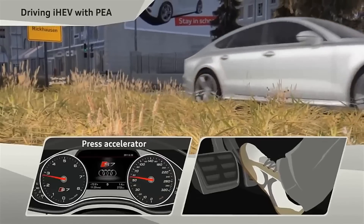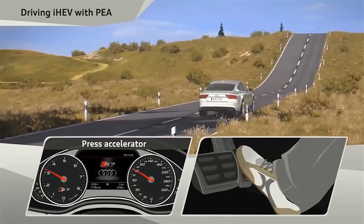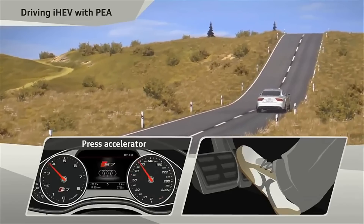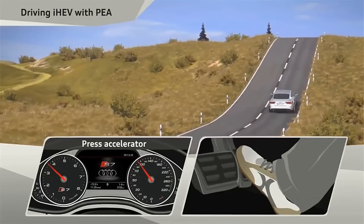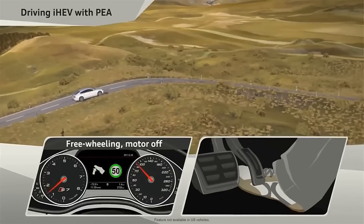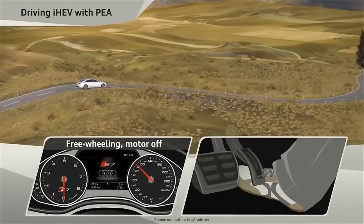With the mild hybrid system, we can shut down the engine at every speed. At the speed range between 55 km/h and 160 km/h, we shut down the engine every time the customer takes his foot off the accelerator.